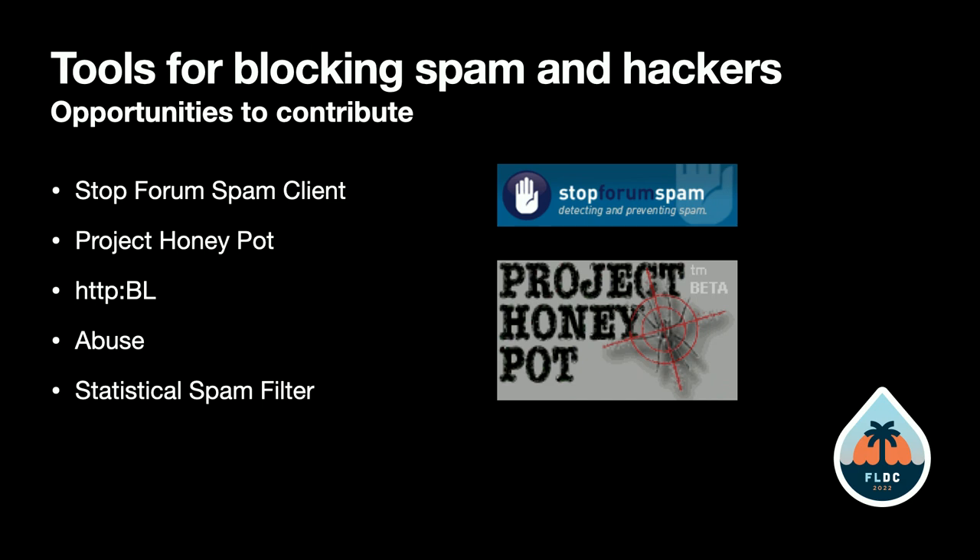It shouldn't be too hard to update those modules. That's it for tools for stopping spam and hackers. Thank you.